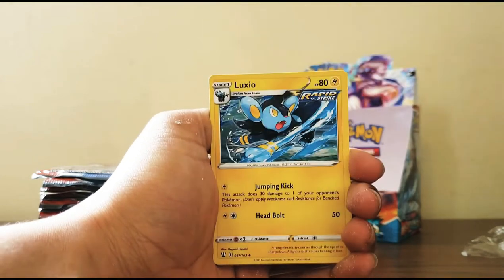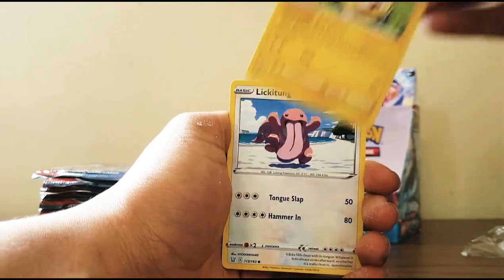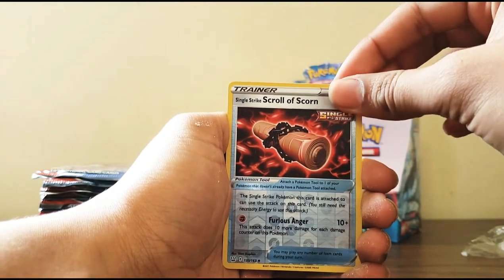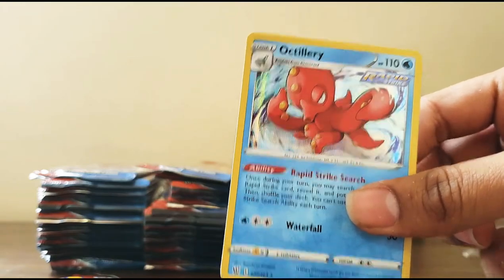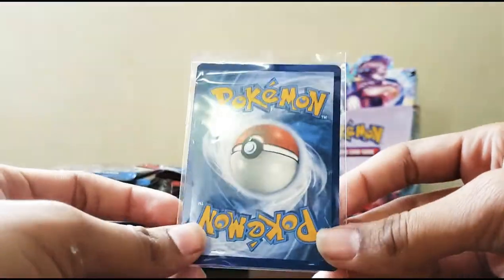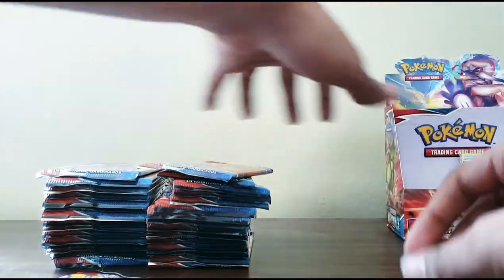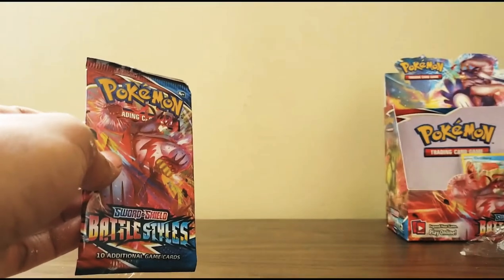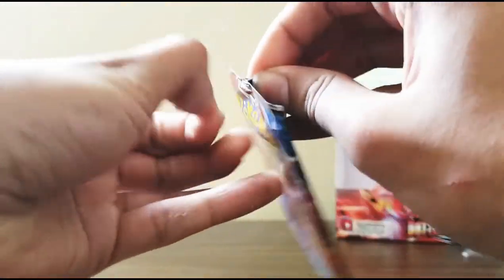Water energy, Single Strike energy, Rapid Strike energy, Luxio, Granbull, Mr. Glalie, Mr. Mime, Scatterbug, Yamper, Maractus, Wooloo, Pattachirisu, Scorn Single Strike, and Artillery Rapid Strike - oh wait, it's a reverse holo, so I'm definitely sleeving that up. I got the clear sleeves. I should really inform myself about the strike styles before recording - I'm so confused about Single Strike versus Rapid Strike.